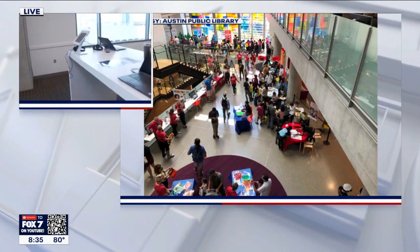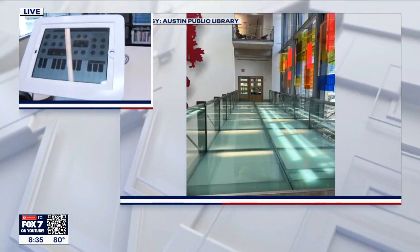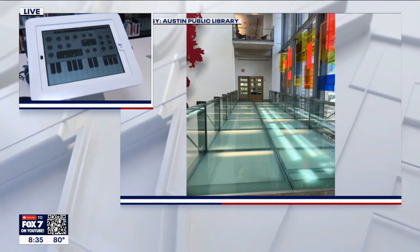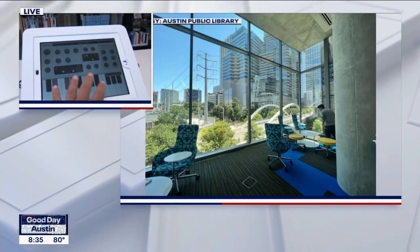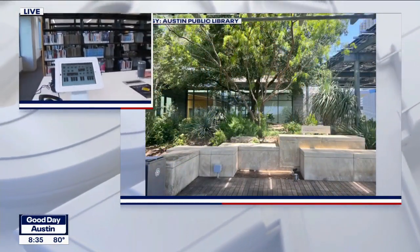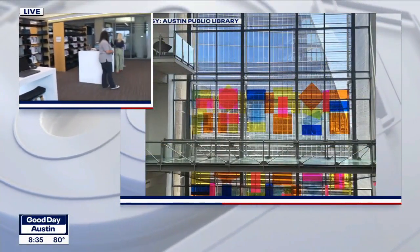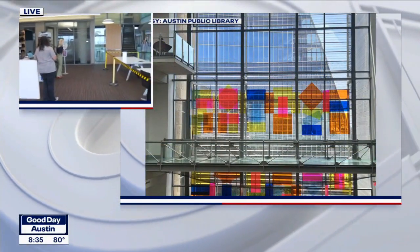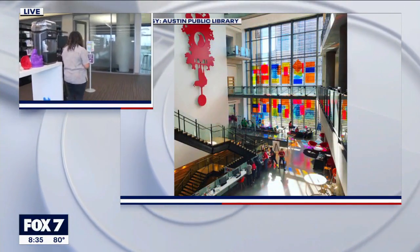Where can people find this on the website when it launches? It launches on July 5th and it's going to be on the austinpubliclibrary.org website. Under Locations you'll find Digital Makerspace and that's where we'll be. So this is happening on July 5th on the fifth floor — that's where the Innovation Lounge is — and the open house is from 2 to 5 p.m.